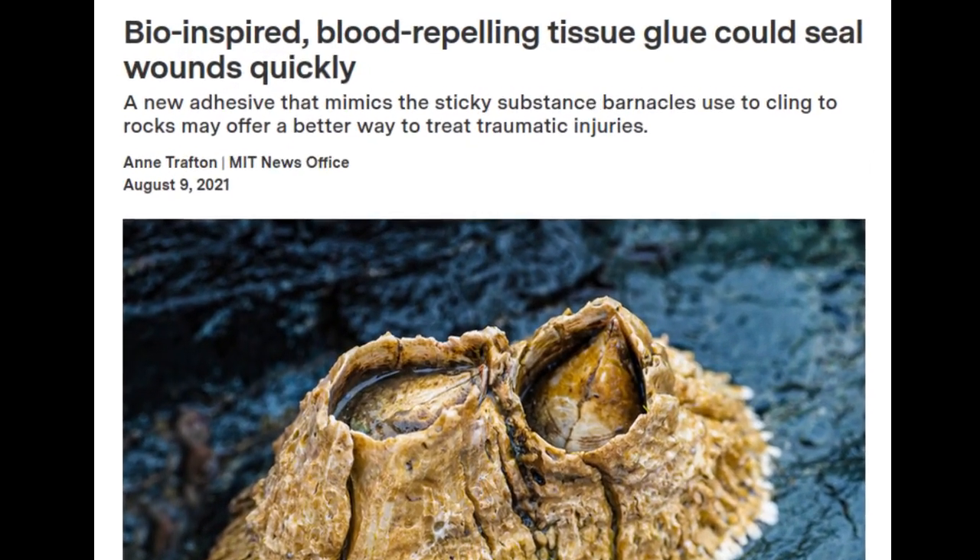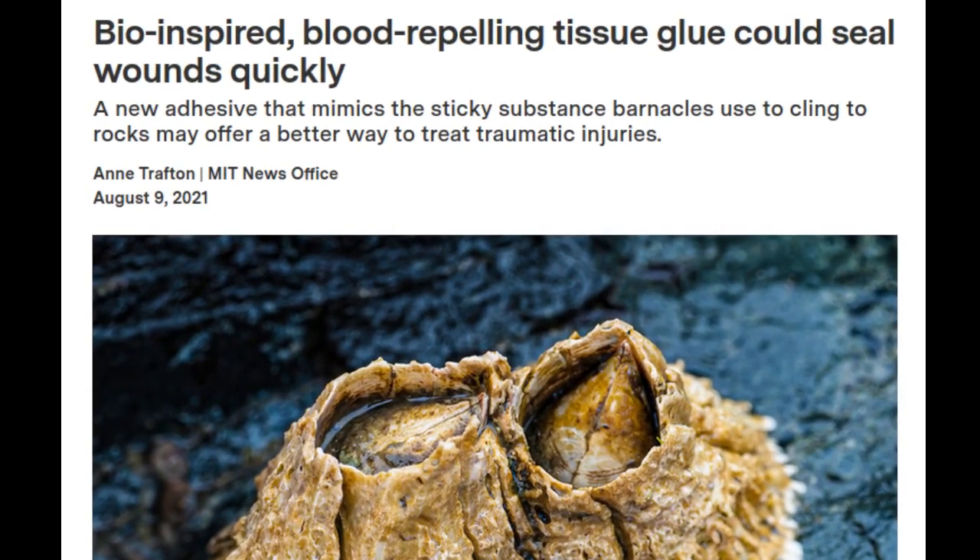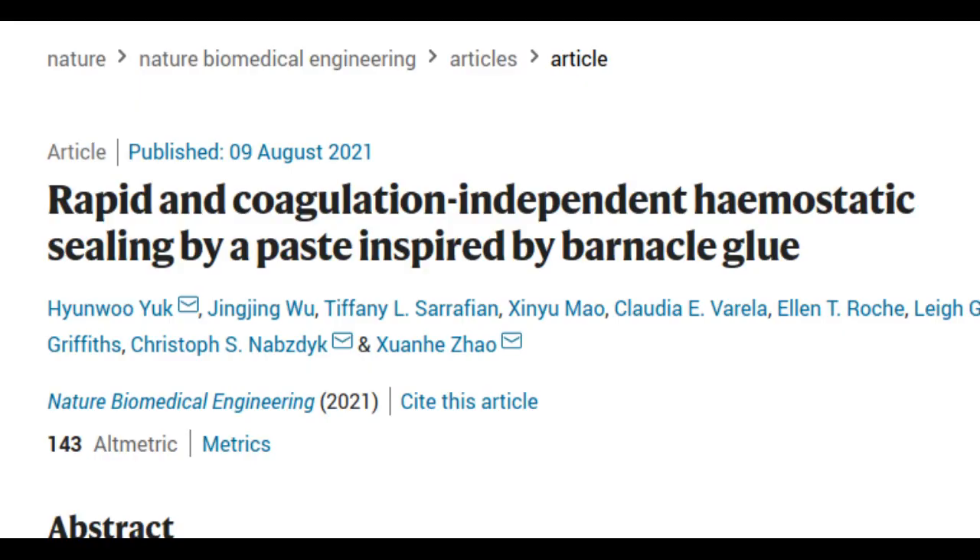Inspired by the sticky substance that barnacles use to cling to rocks, MIT engineers have designed a strong, biocompatible glue that can seal injured tissues and stop bleeding. The new paste can adhere to surfaces even when they're covered with blood, and can form a tight seal within about 15 seconds of application. Such a glue could offer a much more effective way to treat traumatic injuries and to help control bleeding during surgery. The research paper appears in the journal Nature Biomedical Engineering.